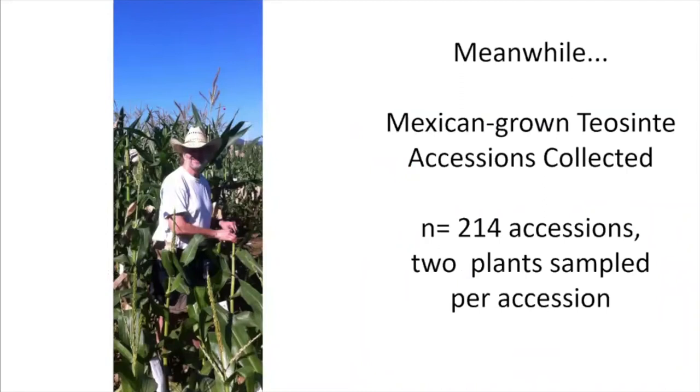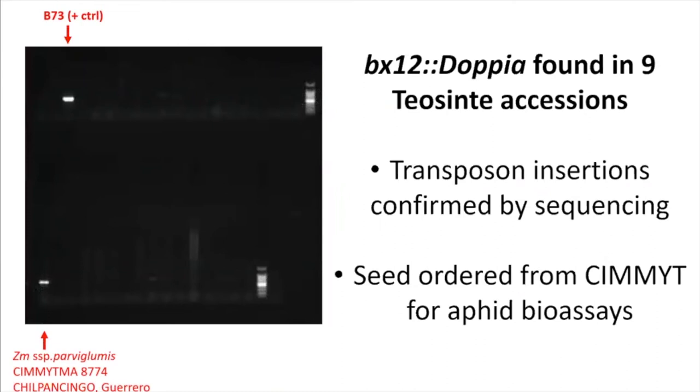My advisor was in Mexico and collected 214 teosinte accessions from Lanhebio, sampling two plants per accession and bringing them back for DNA extraction. I did PCR and found the transposon in about 9 out of 214 accessions screened, represented in one of the parviglumis lines. I was excited because this refuted the paper's claim that the transposon wasn't ancestral. I confirmed the findings by sequencing — it was real. I then ordered teosinte accessions from CIMMYT and also used teosinte from my seed cooler as controls, along with seed from the Doebley lines used in the paper.